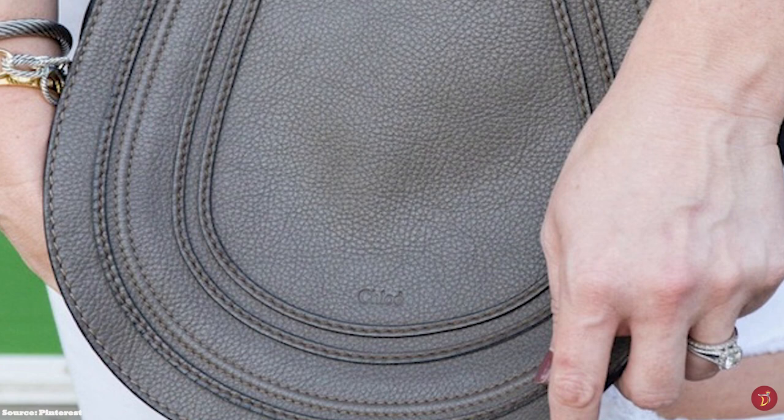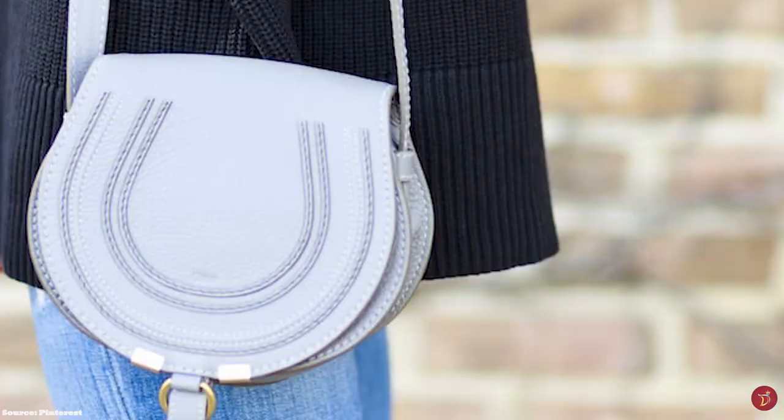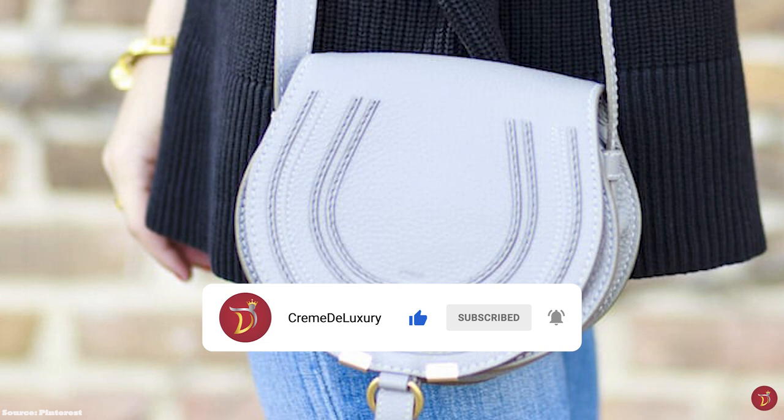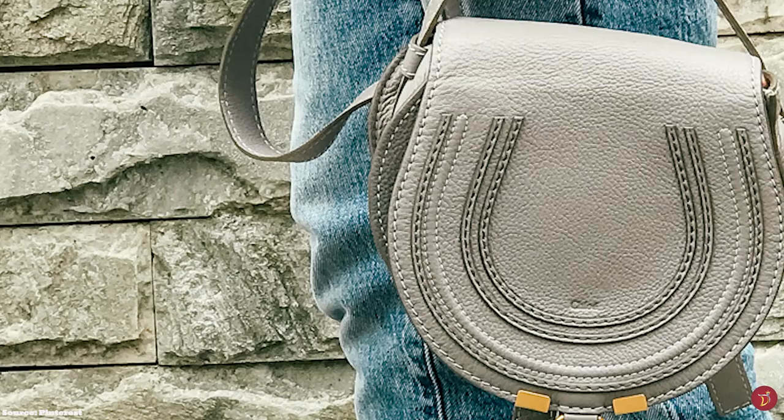The Chloe Marcy Saddle opens up to a cotton-lined interior with one roomy compartment, a single slip pocket at the underside of the front flap, and a discreet pocket in the interior wall, showcasing plenty of space for all your essentials and belongings.